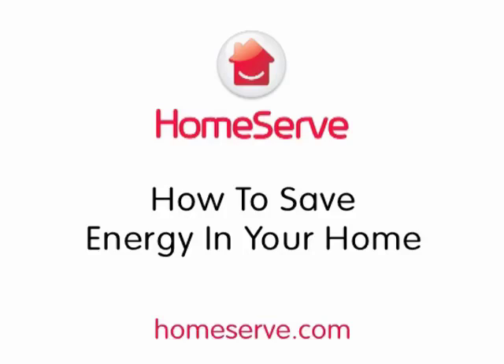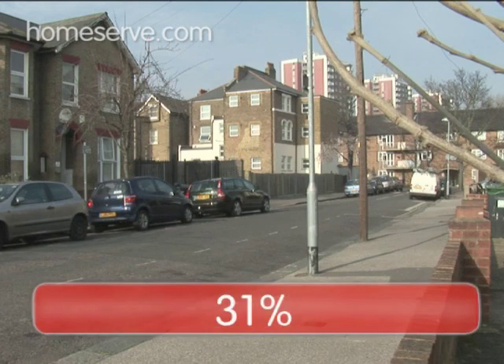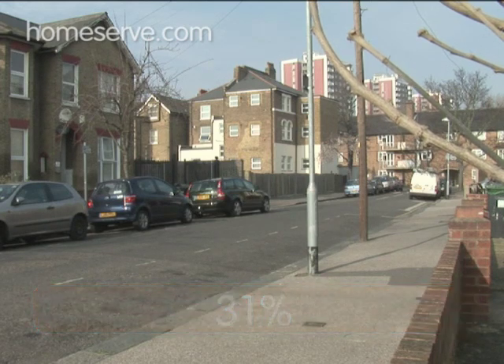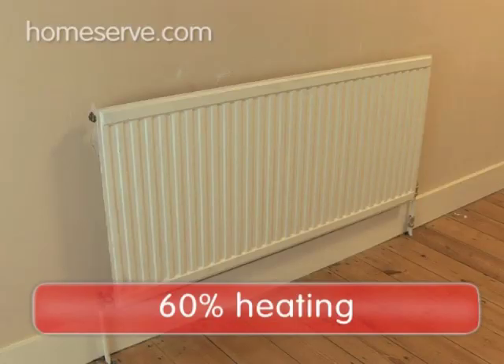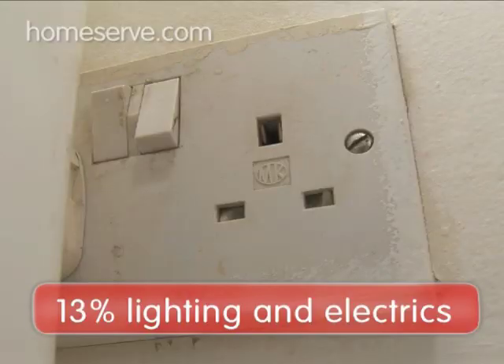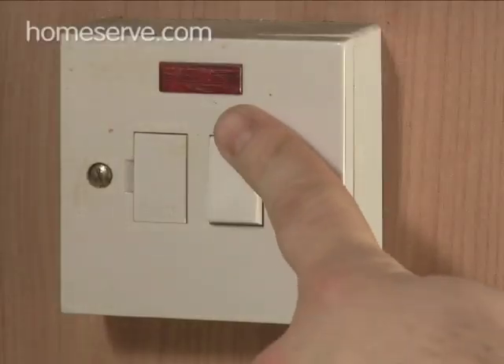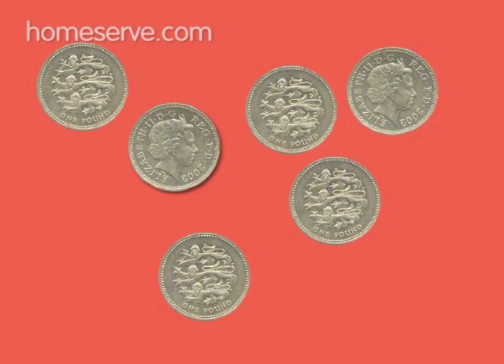The HomeServe Guide to Saving Energy in Your Home. Energy used in the home accounts for 31% of all energy used in the UK. In the average UK home, it splits roughly as follows: 60% for heating, 25% for hot water for washing, and 13% for lighting and electrical appliances. Making your home more energy efficient is easier than you might think, and not only will it help the planet, it will save you money too. We at HomeServe are going to show you how.